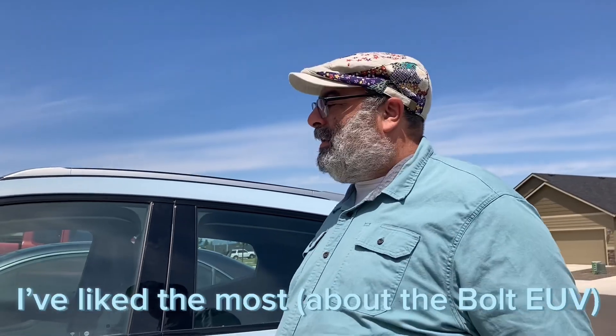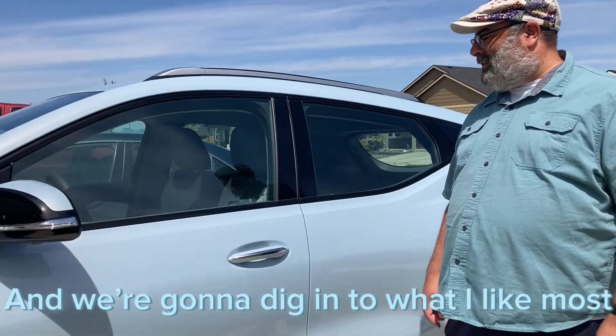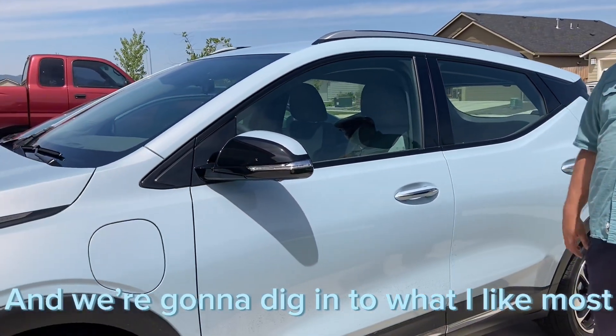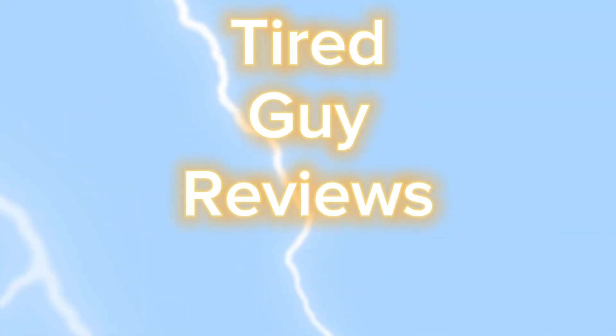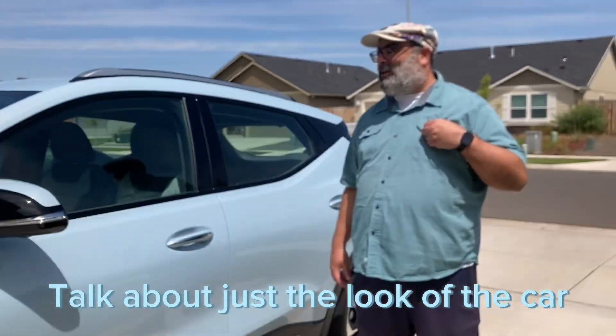Today I'm going to cover the five things I like the most after just one week of ownership, and we're going to dig into what I like the most. The first thing I'm going to talk about is just the look of the car.